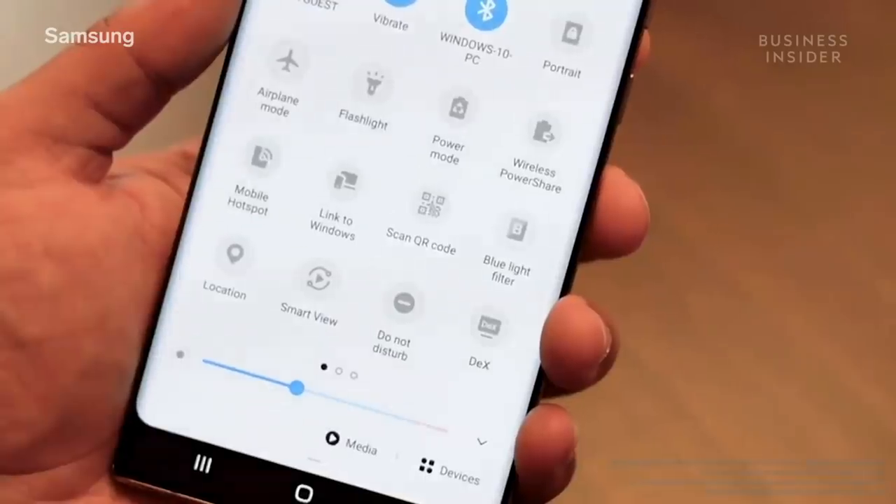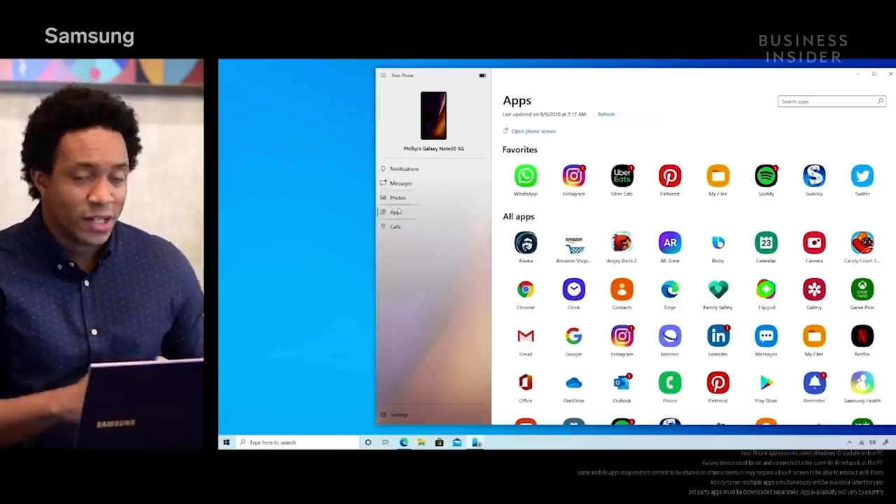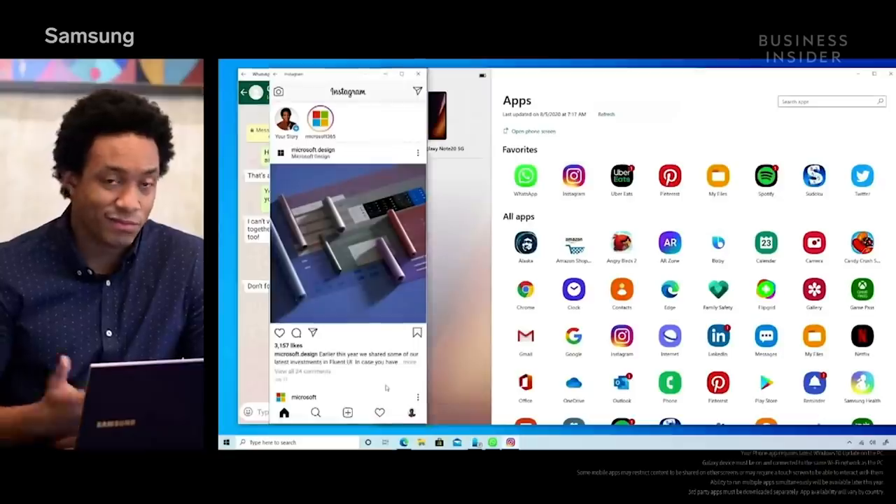We're continuing to expand our integration across Samsung and Microsoft experiences to bring your phone and PC closer together. Last year, we announced the integration of Link to Windows in the quick panel of Galaxy phones to link your devices with a click. I'm excited to announce the new Apps feature, which gives you access to your Android apps on your Note 20 directly from your PC. You're also able to use your favorite mobile apps at the same time — so when you have WhatsApp open, you can take a little break and scroll Instagram.